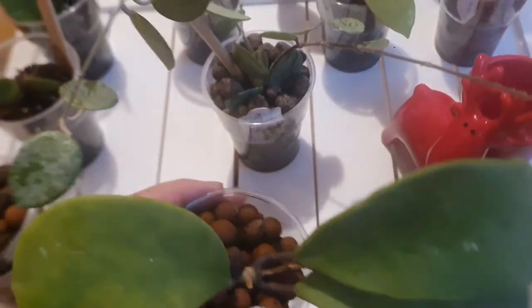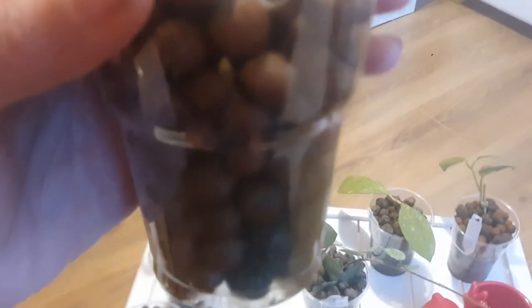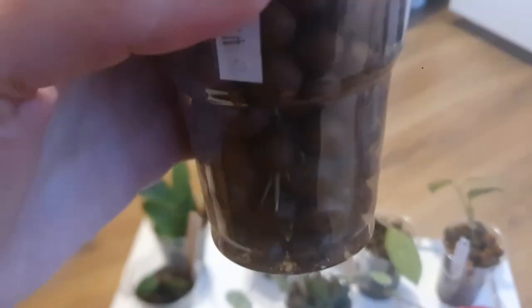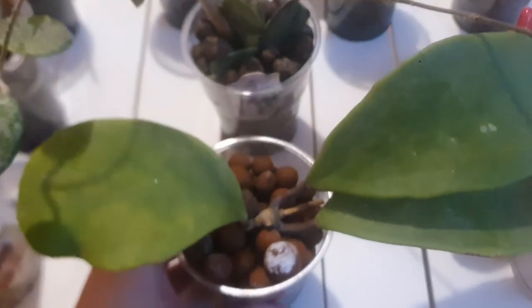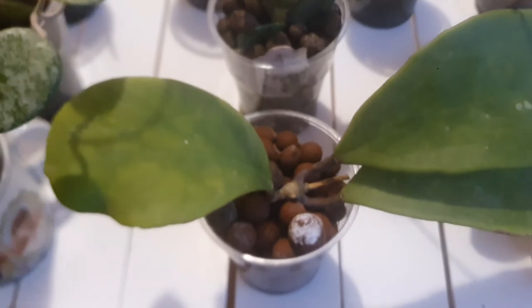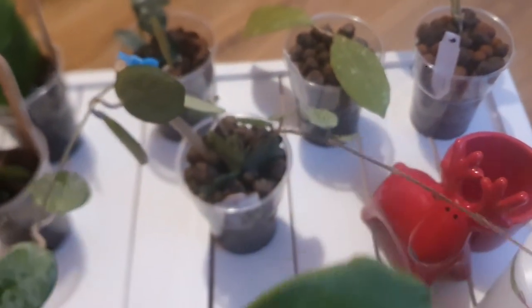I'm not sure if they develop strong roots, but you can actually see the roots — very nice roots. I placed it in LECA because LECA is a very good way for hoyas to develop strong, beautiful roots. So this one is Hoya excavata. The next one I'm going to talk about is another hoya.